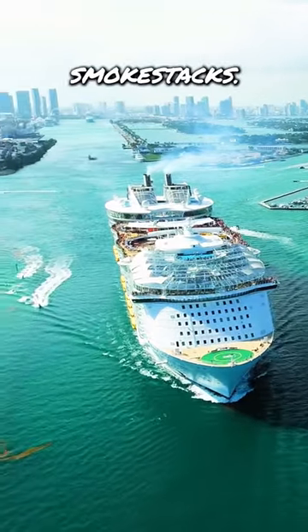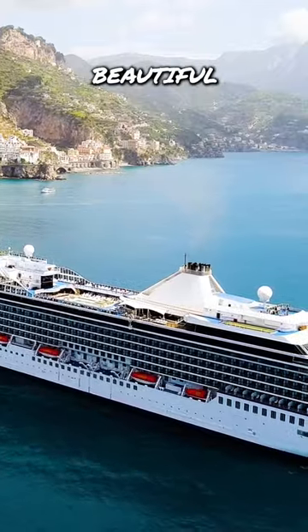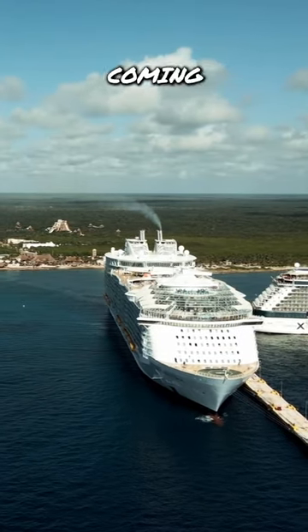These are sometimes called smokestacks — you can see why. Cruise ships sail all over the world, often to incredibly beautiful locations, but you'll always see smoke coming out of their funnels.